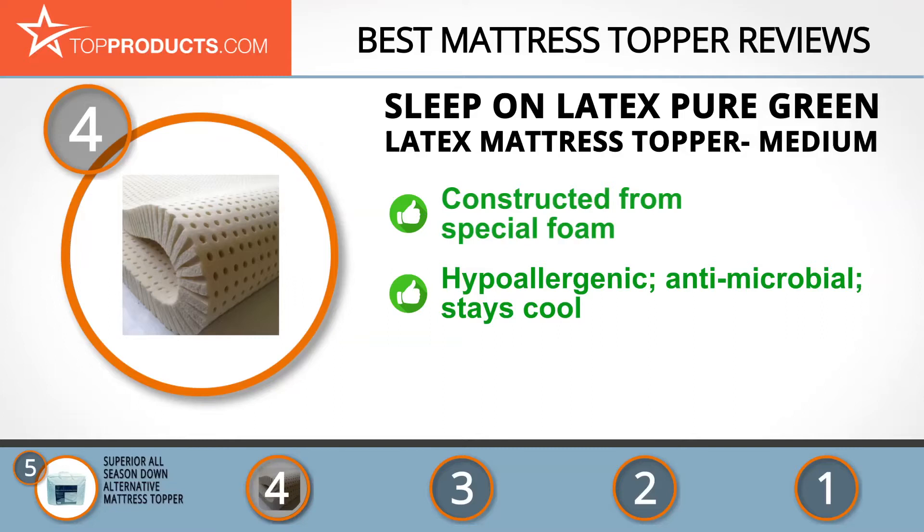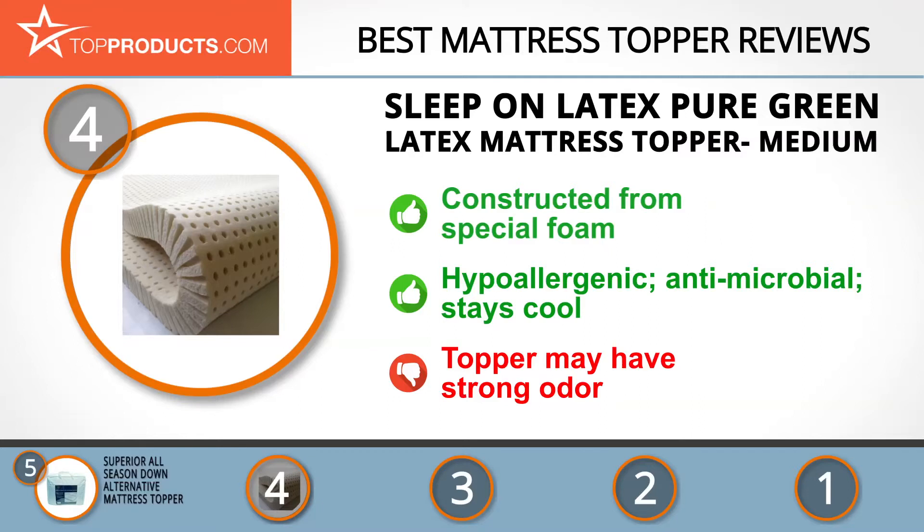It's hypoallergenic, antimicrobial, and will stay cool naturally. There are six sizes available and three choices of thickness. Due to its natural latex construction, there were several people who complained about the topper having a strong odor.